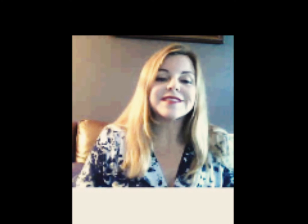This is not the zombie apocalypse. Do not panic. Keep calm. Thank you for listening, and for more information, please visit us on the web at personalhealthinfo.weebly.com.